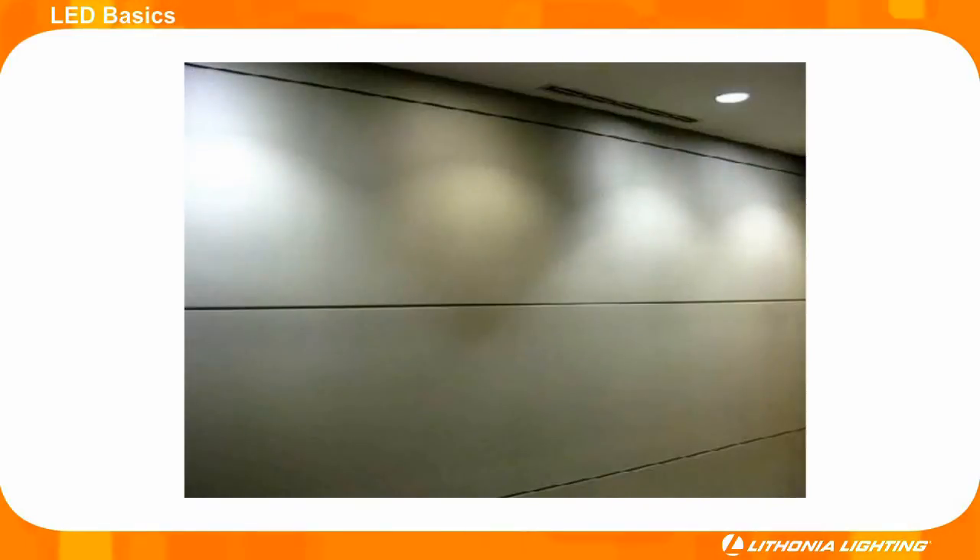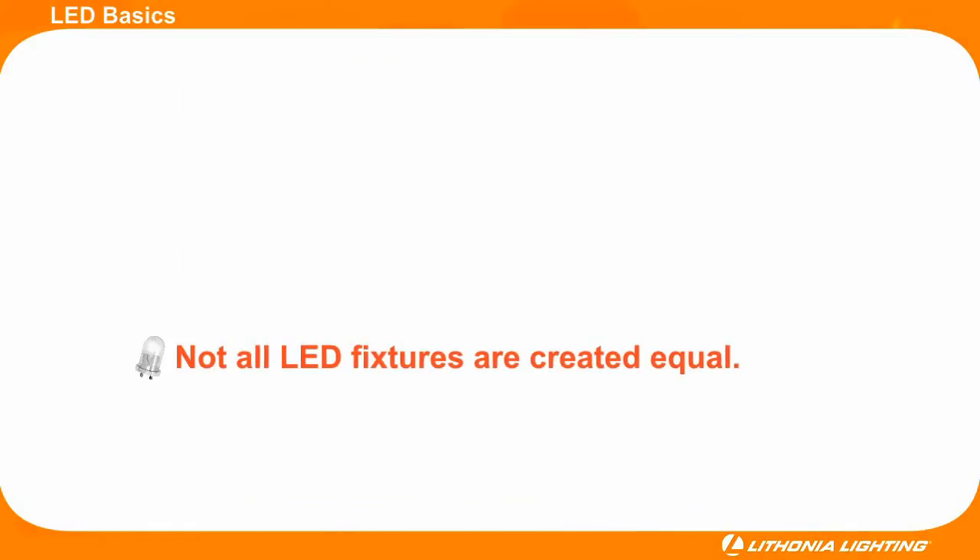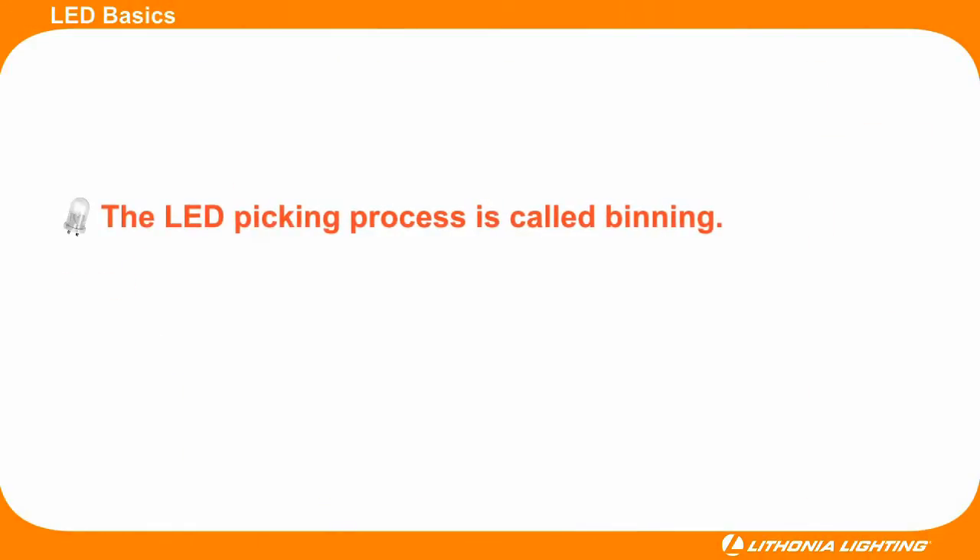Take a look at this example. Some of the fixtures have a white and even bluish tint, while others look yellow. Even though all of the fixtures shown are the exact same product, their color temperature is drastically different. A low quality spec was chosen for this LED fixture.